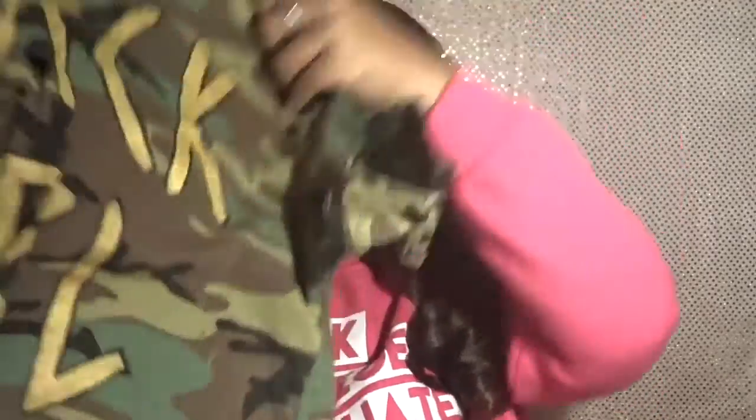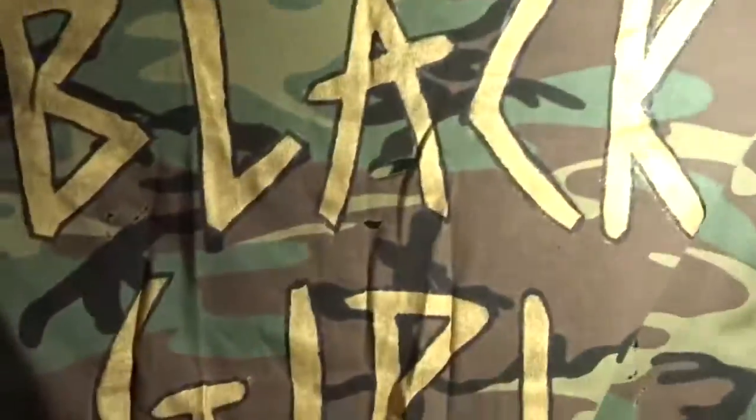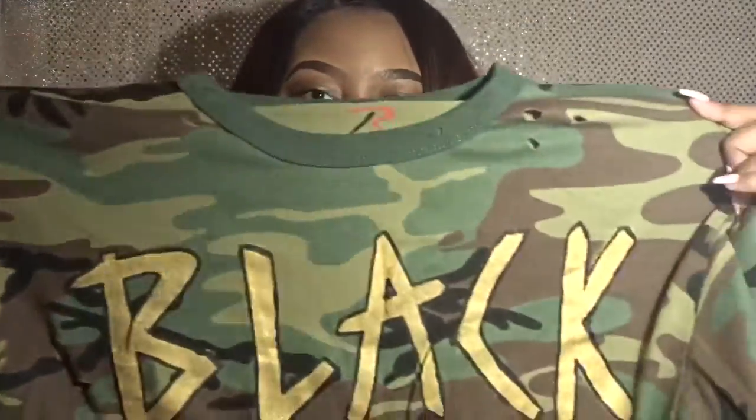All of these shirts are so well made — the cotton is really soft and thick, so they'll last a long time. Most of these shirts I've had at least over a year. I got so many comments about this camouflage t-shirt when I first wore it. It has 'Black Girl Magic' on it and it's all hand-painted, so it's completely handmade. It was such a creative idea, and I love the feel of the paint on it. It also has a little distressing on it.